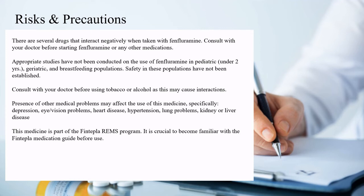Consult with your doctor before using tobacco or alcohol, as this may cause interactions. The presence of other medical problems may affect the use of this medicine, specifically depression, eye or vision problems, heart disease, hypertension, lung problems, kidney, or liver disease. This medicine is part of the Fintepla REMS program. It is crucial to become familiar with the Fintepla medication guide before use.